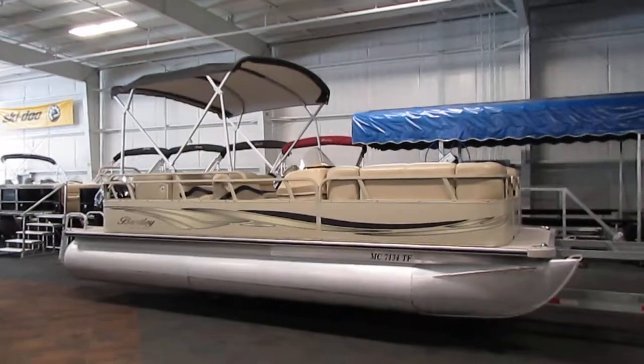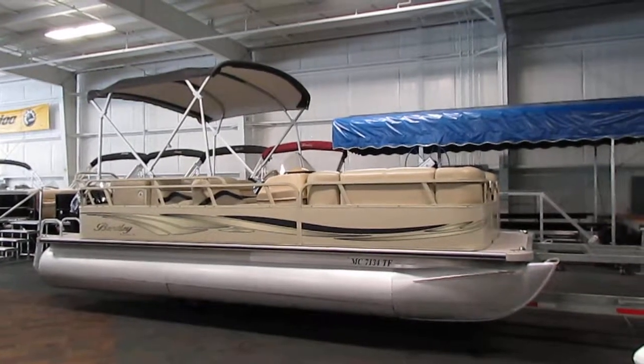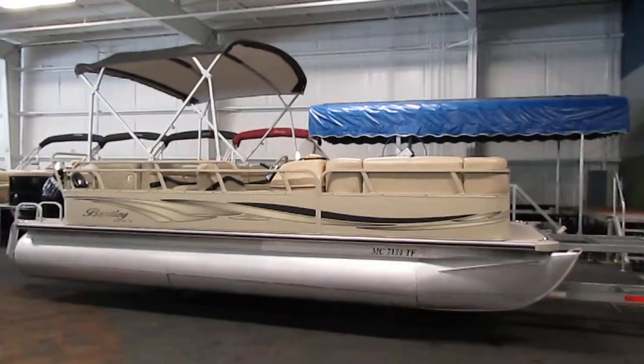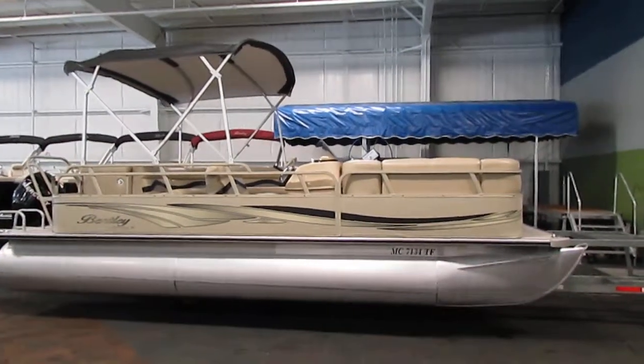Today we have a nice 2010 Encore Bentley 220 Cruise SE. A 50 horsepower Mercury Bigfoot four-stroke outboard powers this nicely equipped pontoon boat.